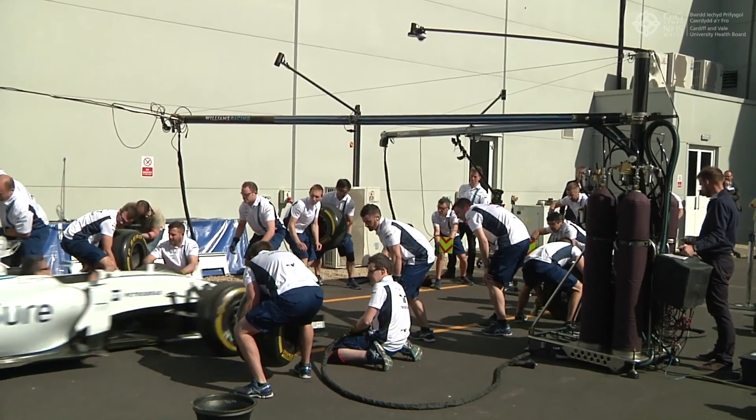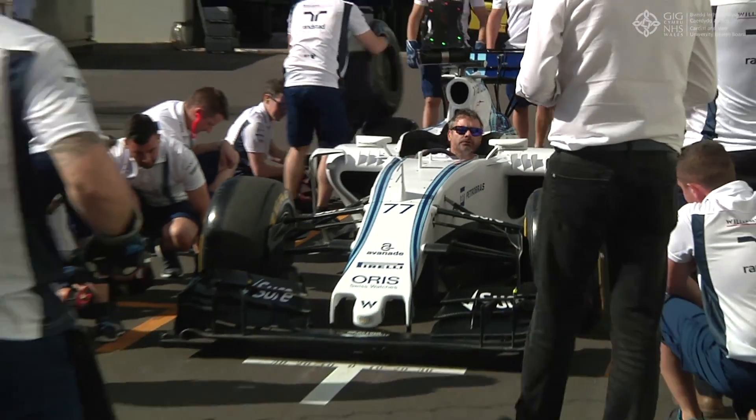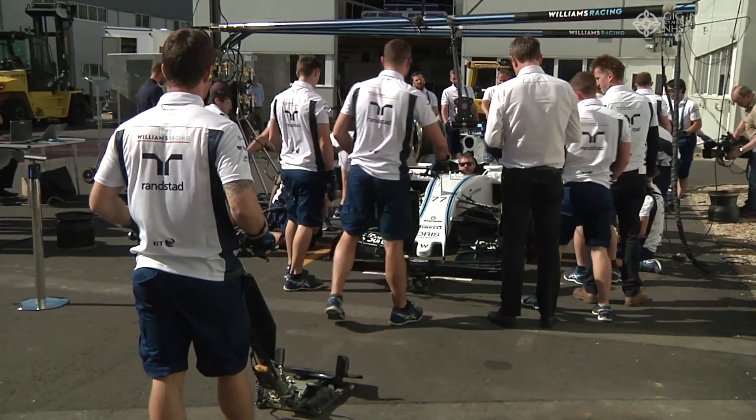We have seen today a pit stop in process with all team members acting in a concerted and harmonious manner, and that's what we're striving to do with our resuscitation processes.